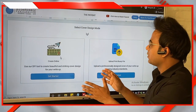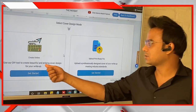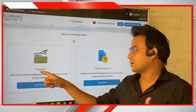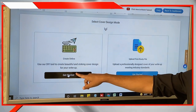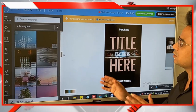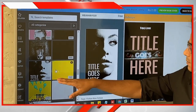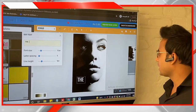You'll be taken to the Cover Design section. Again, it gives you two options: the Upload option or the Create Online option. If uploading a cover, make sure it is professionally designed. I always suggest using the Create Online option. Click Get Started and you'll be on the cover design tool, which lets you create your cover using professionally designed templates. Select the template that best suits your manuscript.